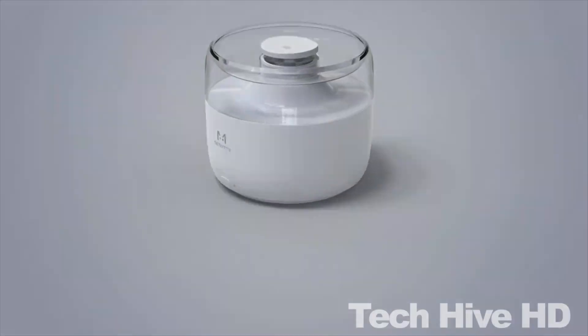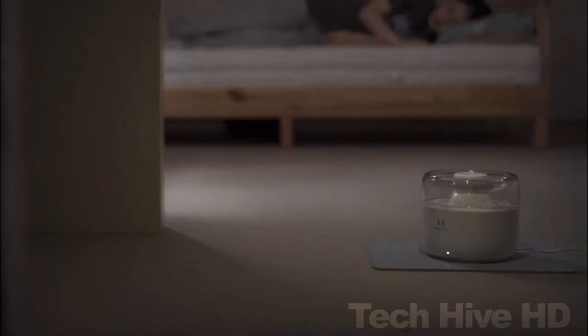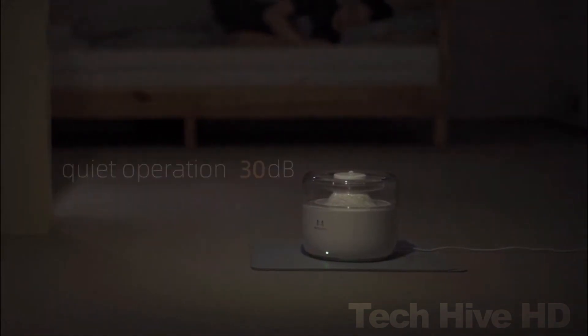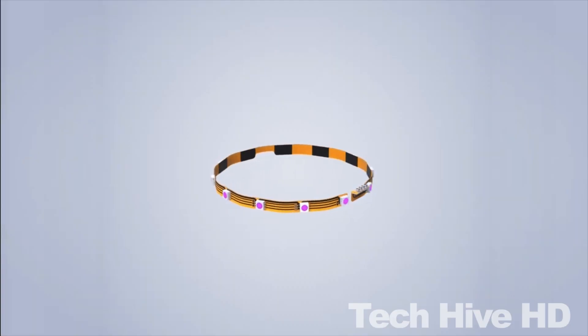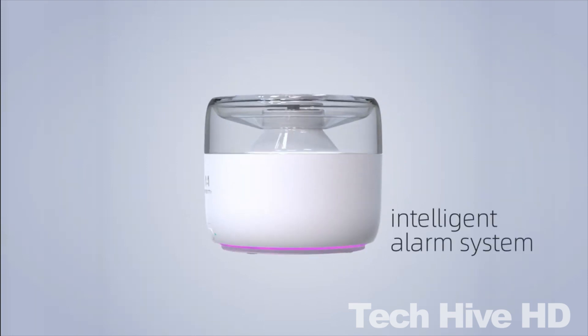It also comes with a long-lasting battery that can last up to 10 days on a single charge. This sleek and durable water fountain can hold up to 1.9 liters of water. It has dimensions of 200 x 200 x 168.5 millimeters and weighs 1.3 kilograms. iMeow is on sale for $55 and ships worldwide.